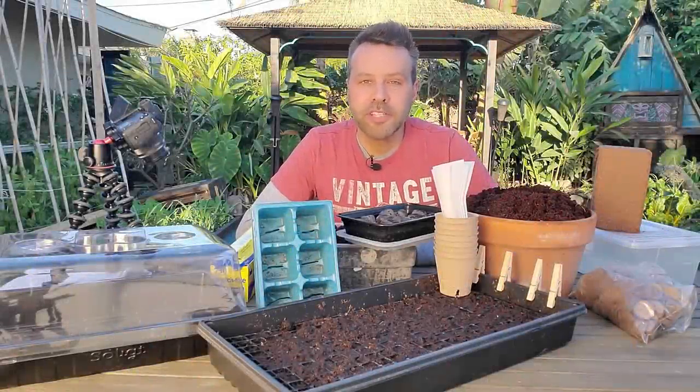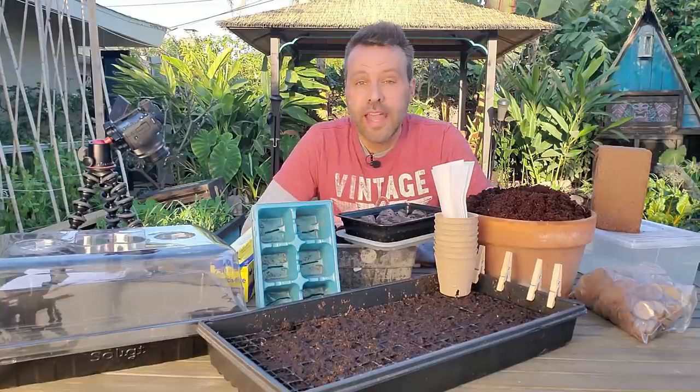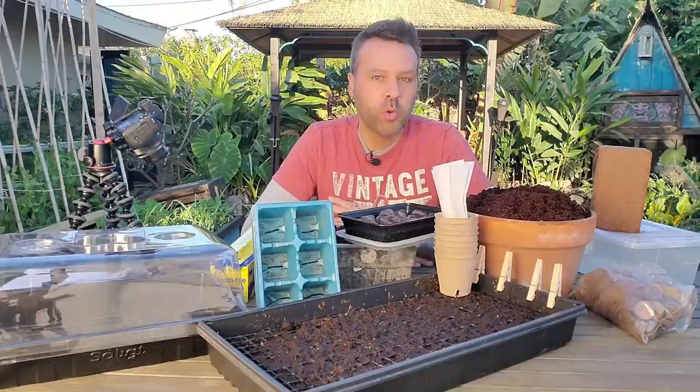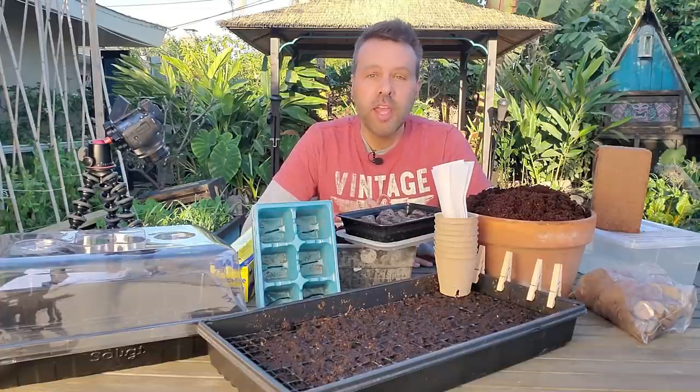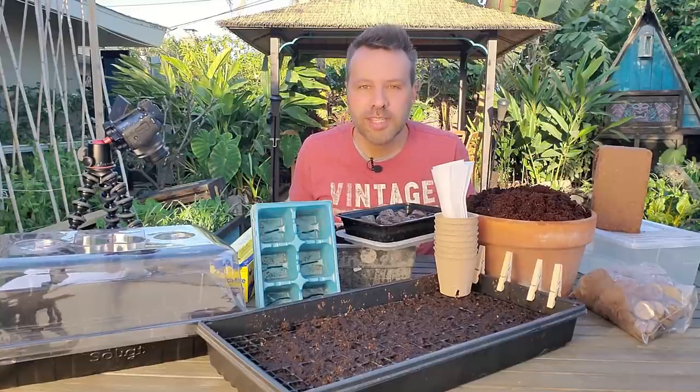Hey guys, it is one of my favorite times of year — time to start our seeds. I've seen in our Facebook group that lots of you have already gotten started, so that's great. For those of you who are a little timid or looking for some new ideas, I'm going to be showing you a million different ways today to sow your seeds.